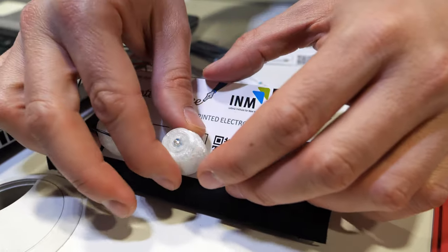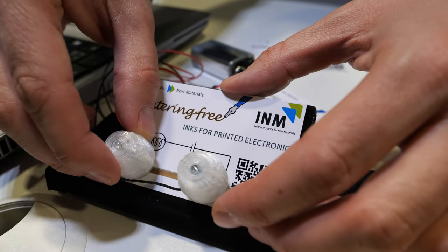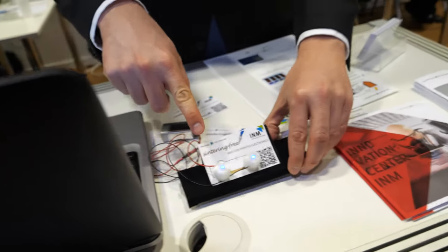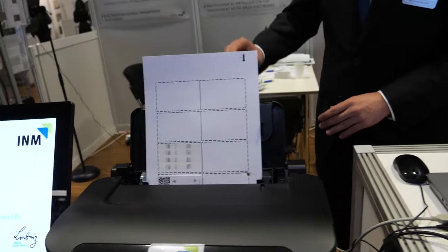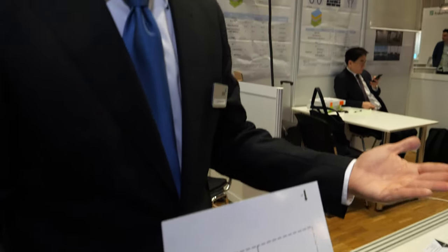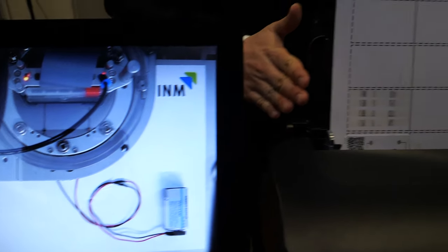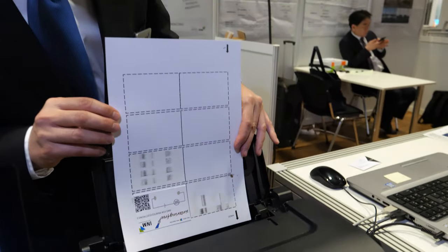Yes, it's gold — gold particles in a dispersion. Let me check here — it was working just before. Here it is already working. So with this part you don't need anything extra. This is the printer. Is it a special printer? This is a normal printer that you can have at home. For studies in our laboratories we use more specific printers where we can control all the parameters, but this sinter-free ink is something we can also use in a normal home printer.